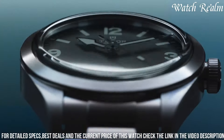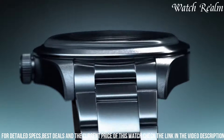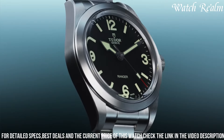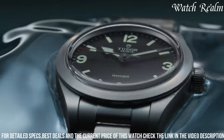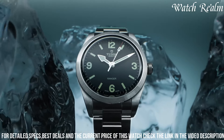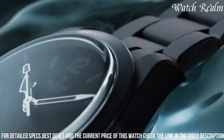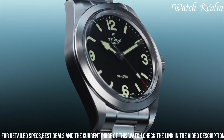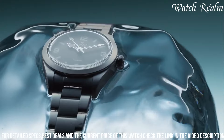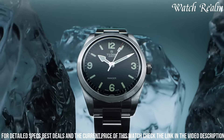The Ranger's durable build and reliable performance stem from its automatic movement, ensuring accurate timekeeping and a power reserve of approximately 38 hours. With its versatile design, water resistance of up to 150 meters, and a choice between a steel bracelet or leather strap, the Tudor Ranger is a compelling choice for those seeking a versatile, reliable, and timeless wristwatch that harmoniously merges heritage design with modern functionality.